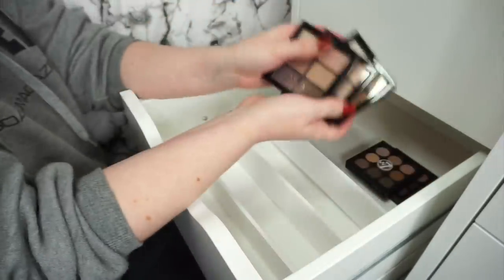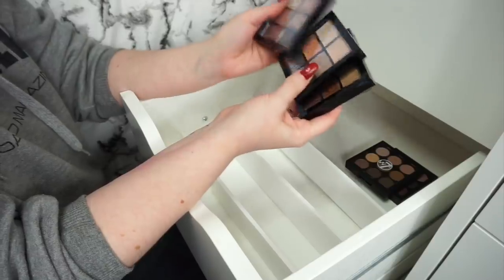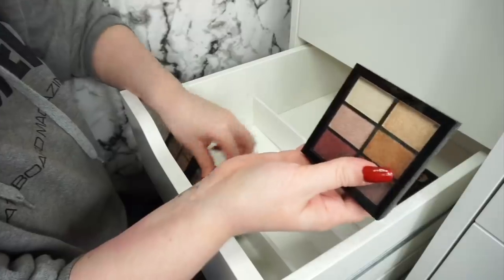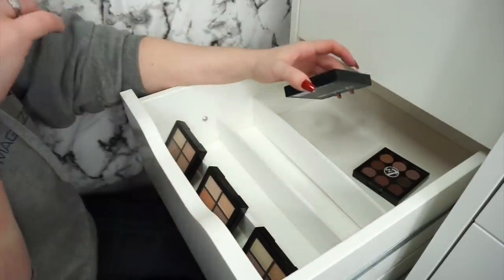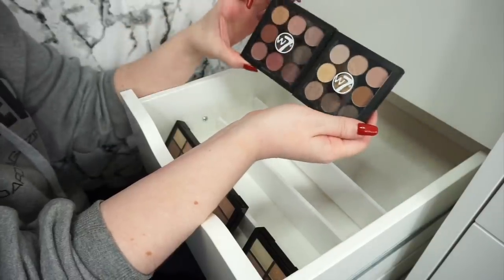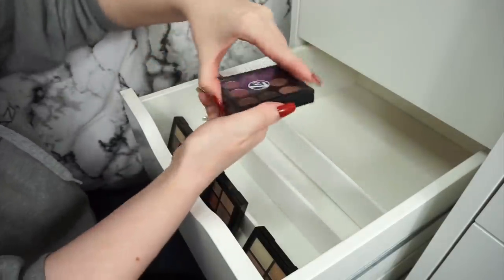So we have these three wee palettes from Makeup Academy — a matte one, a shimmer one, and another shimmer one. I'm actually going to keep them because they might come in handy sometime if I want to do a photo makeup tutorial or something. I do have makeup I use on an everyday basis that I don't use when I'm filming. Then we have the W7 palettes — they're actually really really cute, although they kind of look like the MAC ones. And just like the Makeup Academy ones I'm going to keep these.